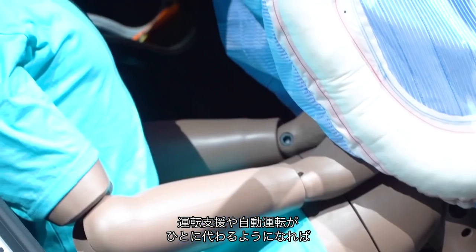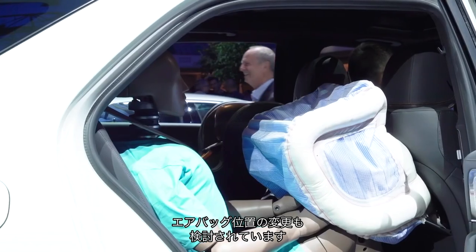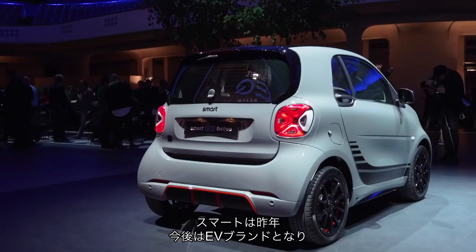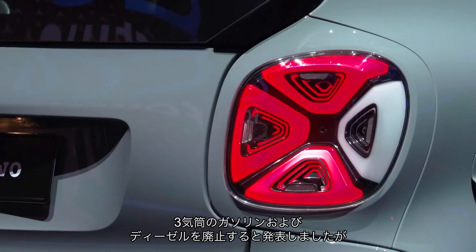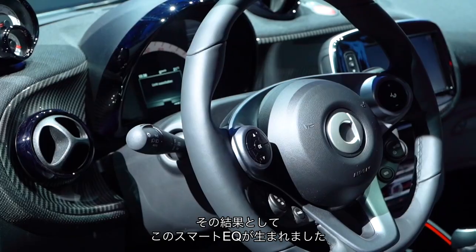As driver assistance and autonomous tech takes over, people will sit in different positions, so Mercedes is investigating retractable steering wheels and airbags that deploy from different places. That is shown alongside the Smart EQ models. Smart said last year it was going to go fully electric and ditch its little three-cylinder petrol and diesel motors. It has finally done that and the facelifted Smart EQ is the result.